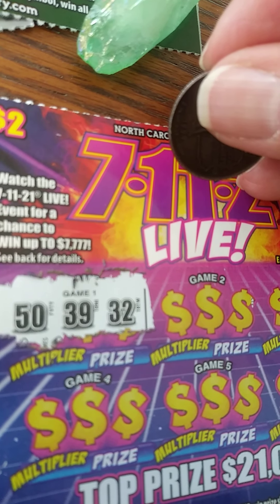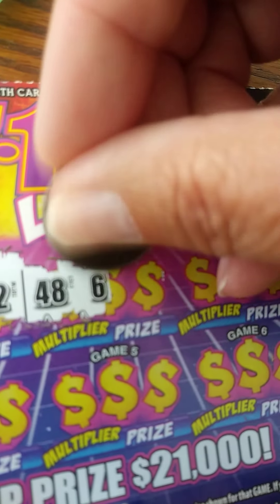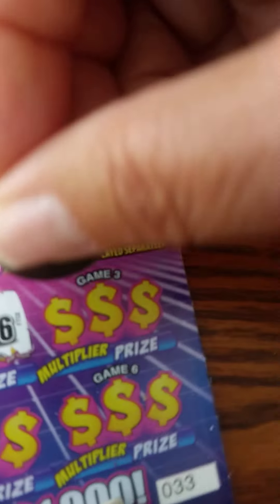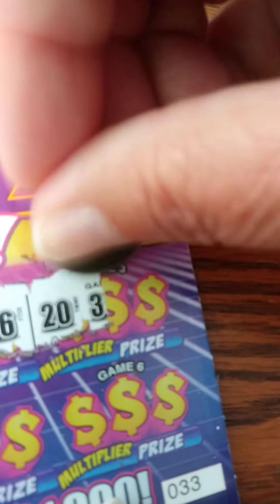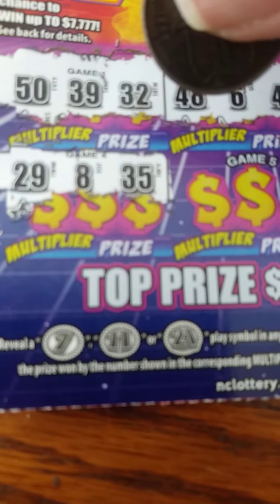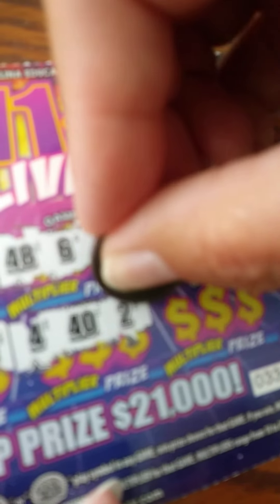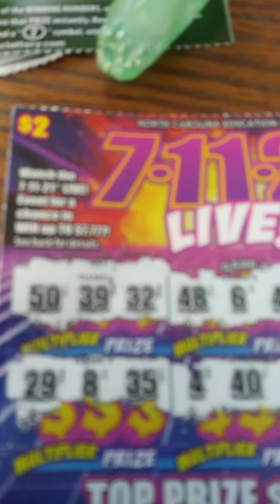That's game one. A 7, 11, or 21 will give you a win — that's what we're looking for. This is my first time doing this ticket, so bear with me as I learn the ins and outs. So far we need a 7, 11, or a 21 and we were unsuccessful. 442 — nope. Last chance: 19, 10, 38 — no. So that's a loser.